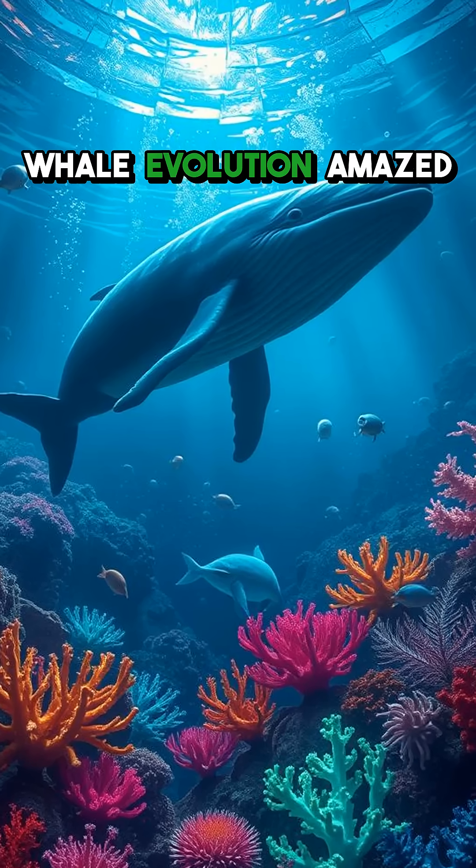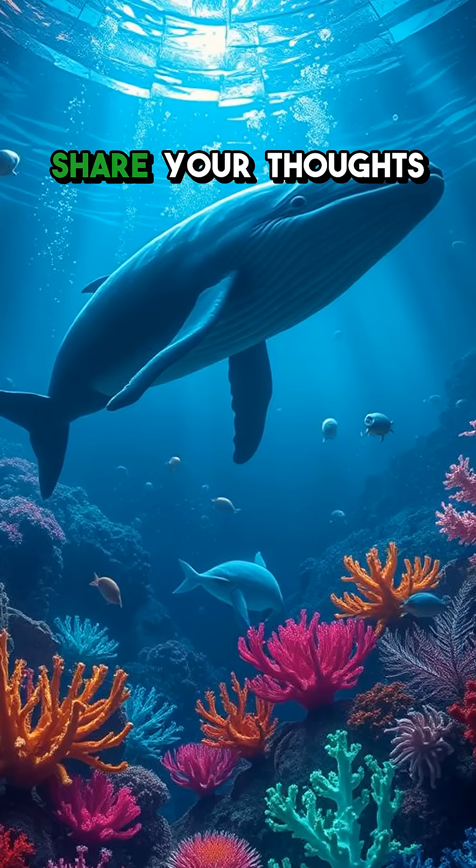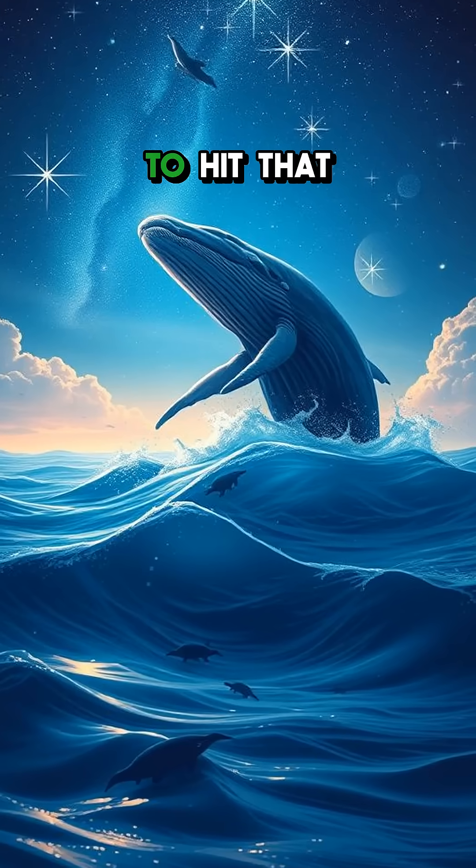What part of whale evolution amazed you the most? Share your thoughts in the comments and don't forget to hit that like button.